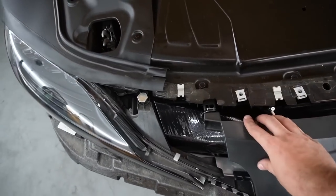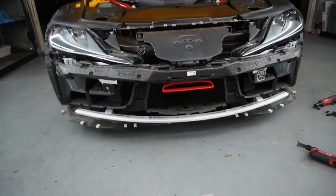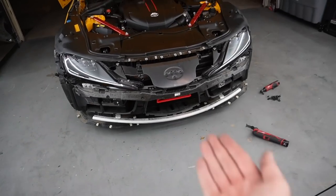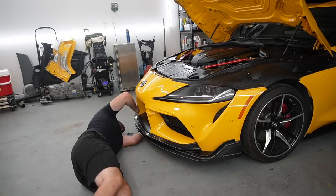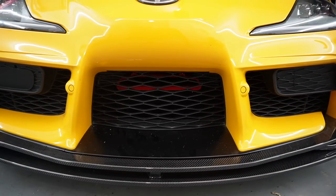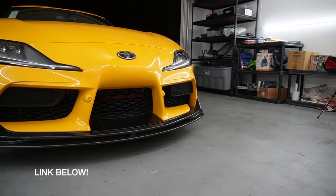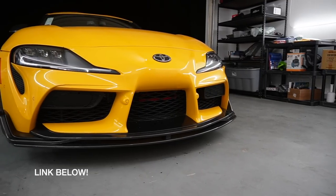At this point we have everything reassembled — we can go ahead and slap on that front bumper and we should still be able to see that beautiful new intake. And just like that, it is the next morning.